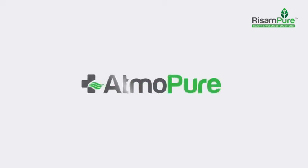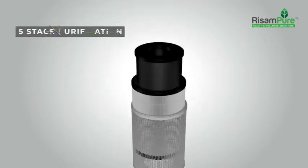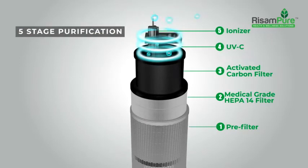Introducing AtmoPure air purifiers with the unique 3D ATTACK technology in combination with the superior 5 stage purification, eliminate all pollutants from your home.